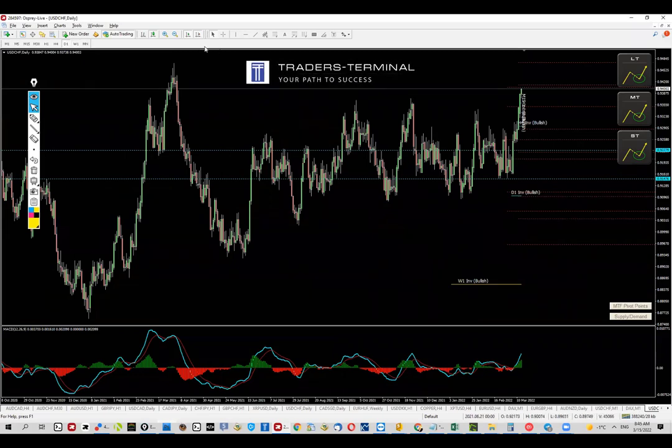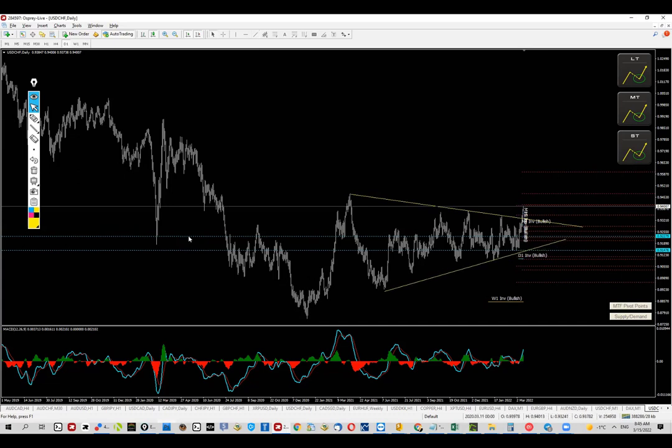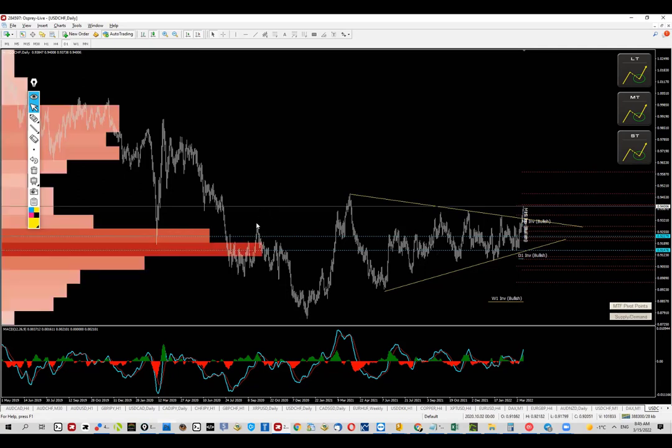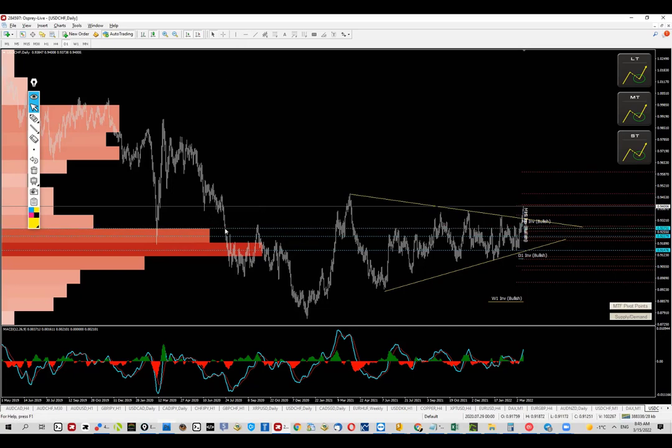Dropping down to the daily chart — on the weekly or daily, we can actually see that the price is breaking out of this consolidation or triangular structure. On the daily chart we can also see where the levels are. It makes sense because we're looking at pretty much the same zone; the levels are approximately the same, with this zone extended to the upside a bit, covering that level right here.